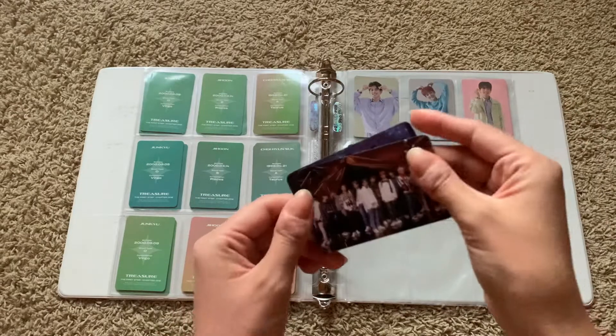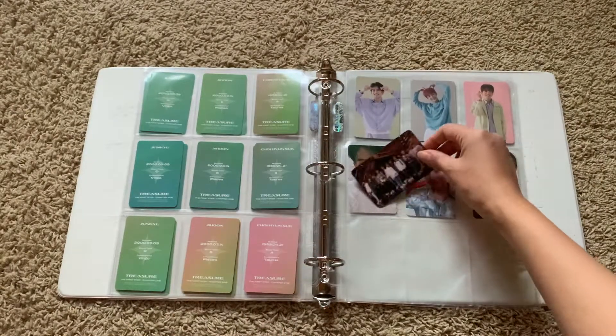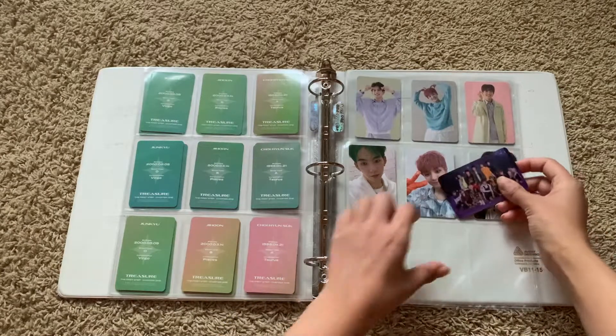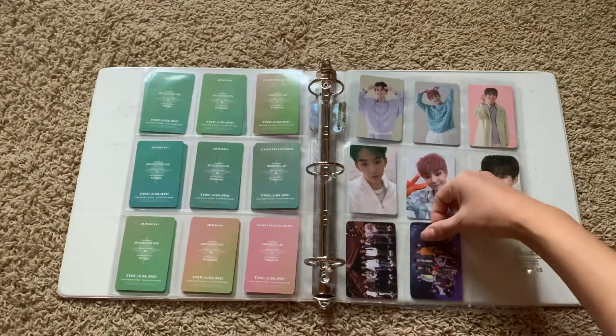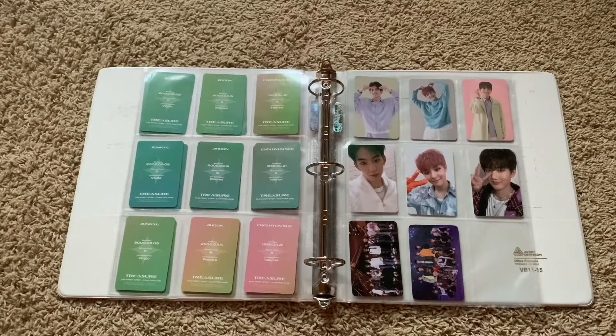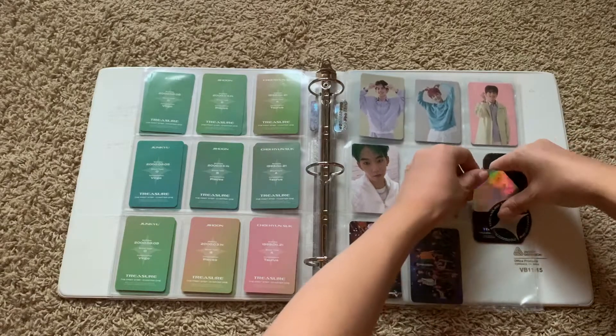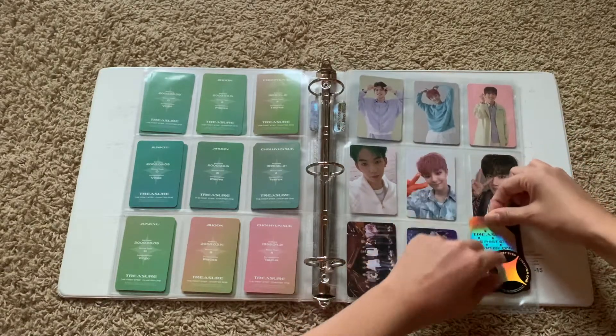And I got the k-town4u group photo cards. I just have the bookmarks and stickers and I'll just put that here to fill in this page.